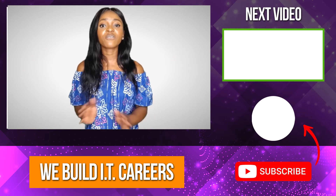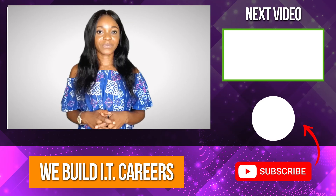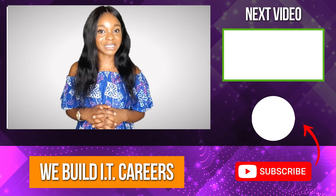Check out the video on the right for more videos to help you develop your IT career. Thank you.